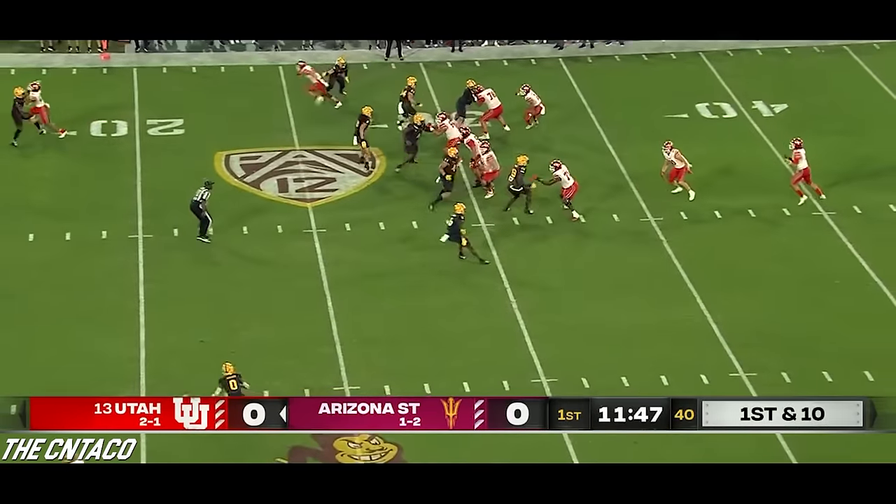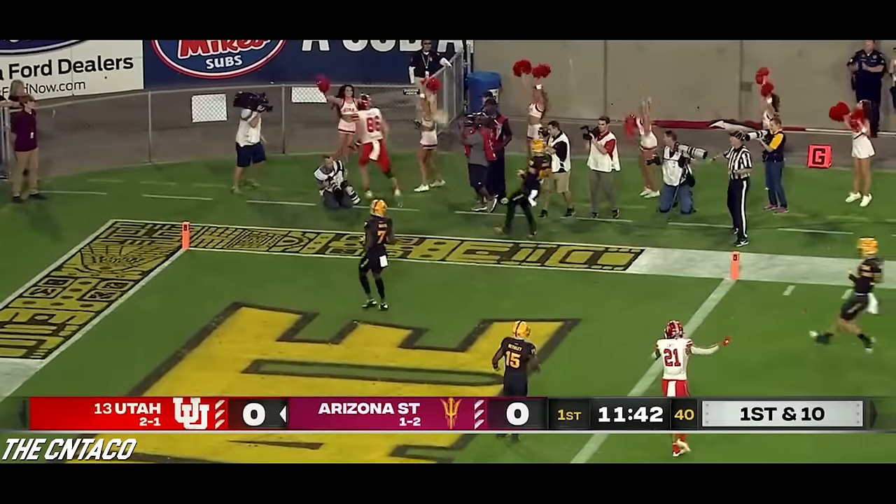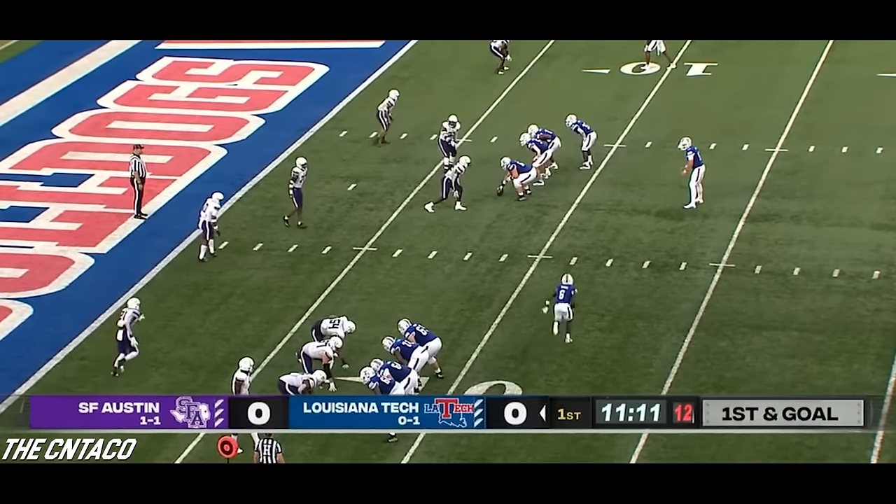Makai Bernard in the game and here's a flea flicker. Rising with a ton of time — got a receiver wide open and it's caught for a touchdown.